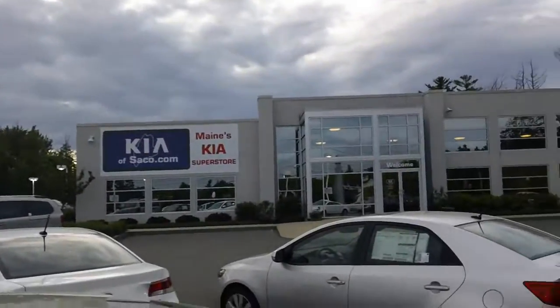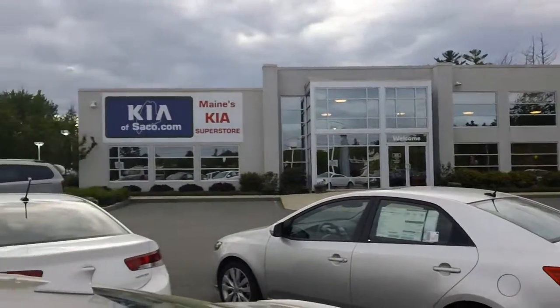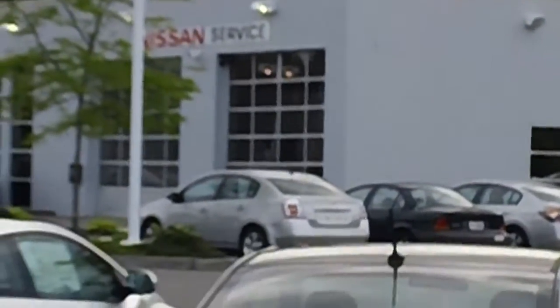Just going to scroll around here. This is the front of our dealership. The entrance. Our service area is over on this side over here. You pull right into the service space right there. There is also Nissan service.